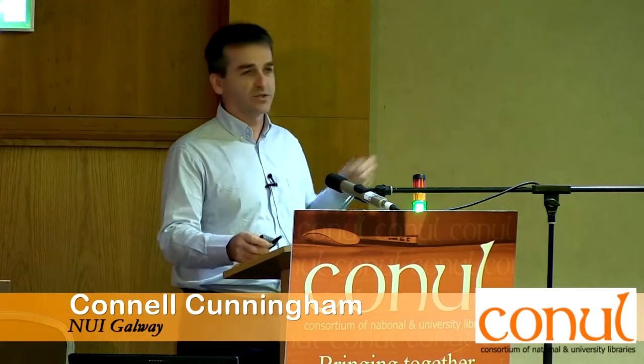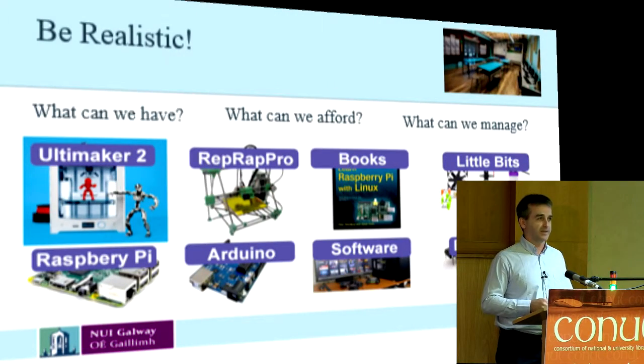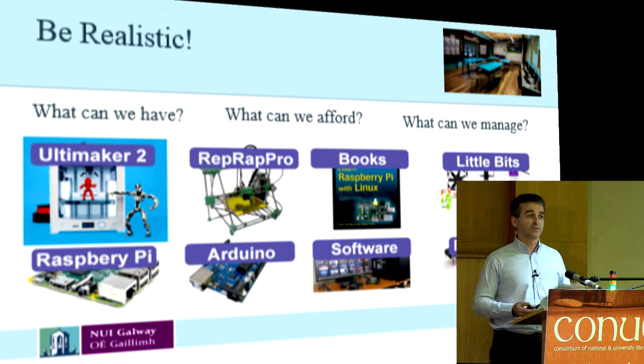We're looking at two 3D printers. We're going to use the Ultimaker 2, which they also have at NUIG, which they've said has proved to be very popular. It's out of the box, ready to go. We're also going to get a RepRap Pro — a RepRap Pro you actually build it yourself; it comes in bits. It can take about up to 20 hours to build a RepRap Pro. We're going to use it as the first project to get interest in the services — we want people to actually come in and build.